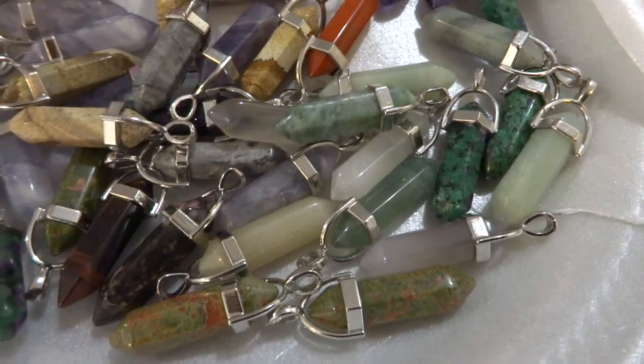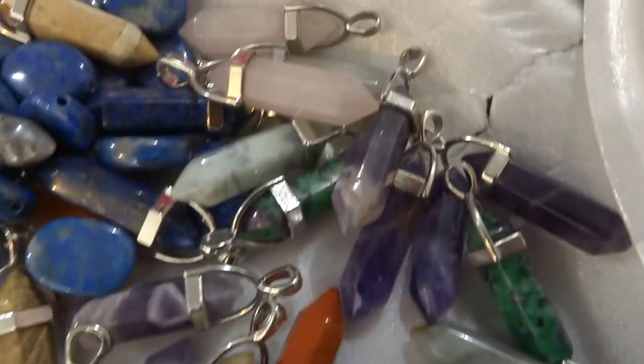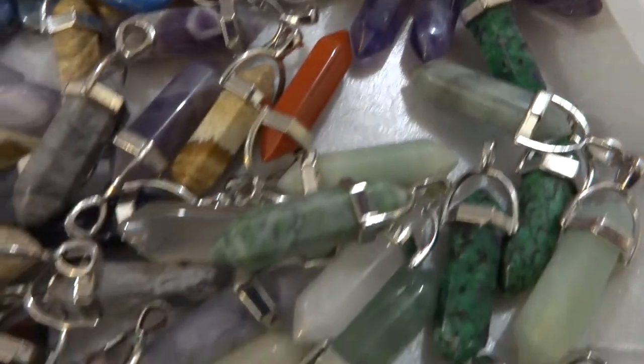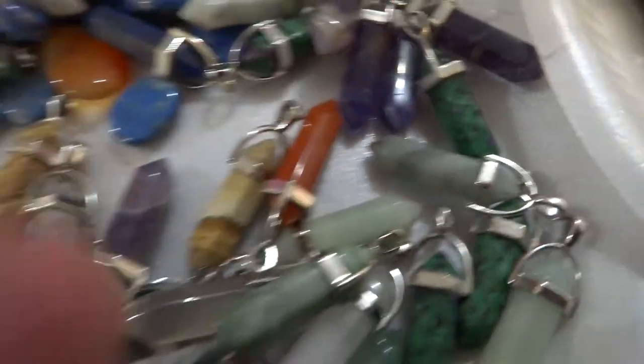Then I have this type of pillar and I have thousands of these. I'm going to have to do another separate video. But I have these in so many types of stones. This is the kind of bale it is. This is the most popular one I have.